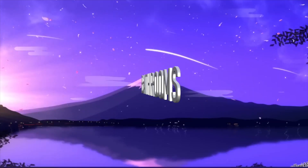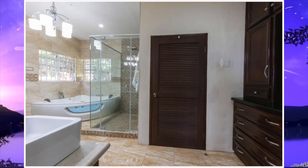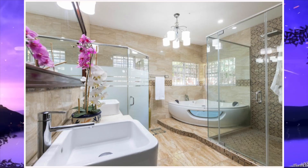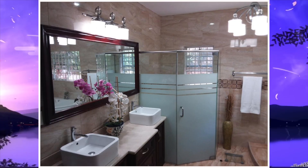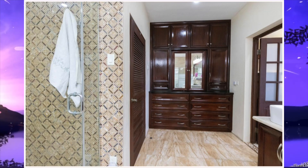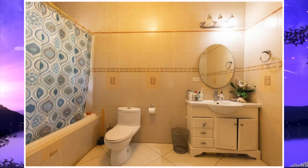Next we have the bathrooms. Here's the first bathroom, second bathroom.